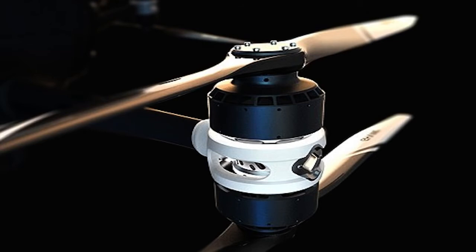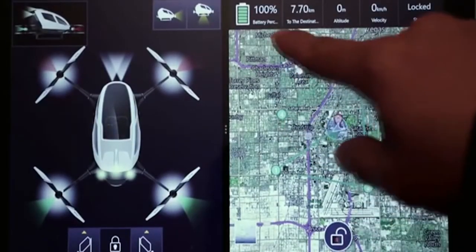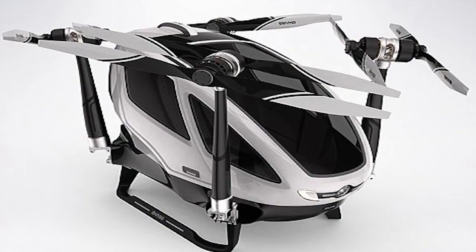Ehang will also have a command center that employs people to make sure that everything is safe, acting like an air traffic control center. This will monitor every 184 mega drone in the air 24/7, and the company plans to integrate it with existing air traffic controller operations.